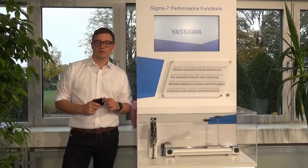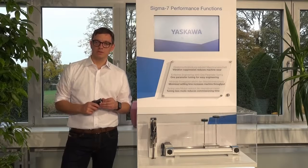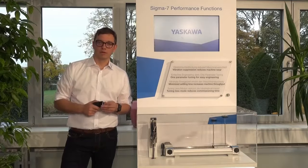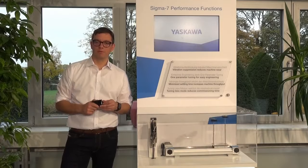The Yaskawa Sigma 7 series delivers high performance while only requiring a small space in the machine. Also, the heat dissipation of our servo motors is extremely low. As a result, our customers can build very compact machines that are still reliable and powerful.